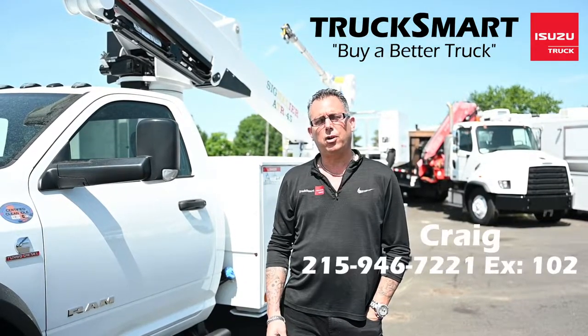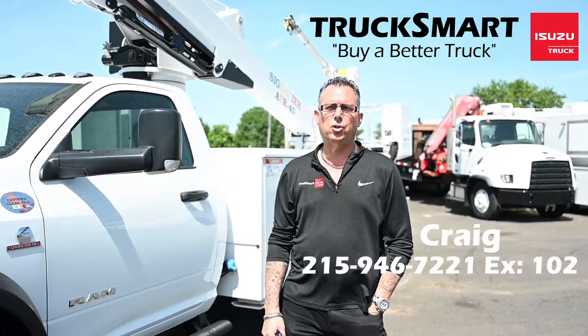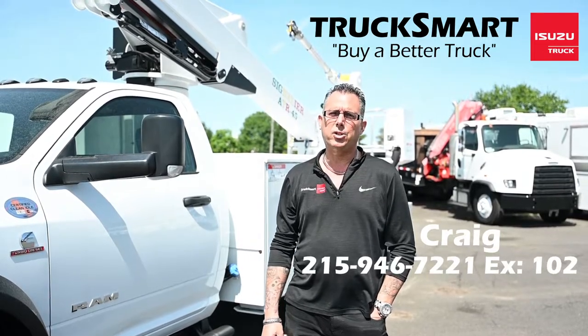Once again, my name is Craig from Truck Smart Isuzu. You can reach me at 215-946-7221, extension 102. And I thank you for taking the time to watch my video today.